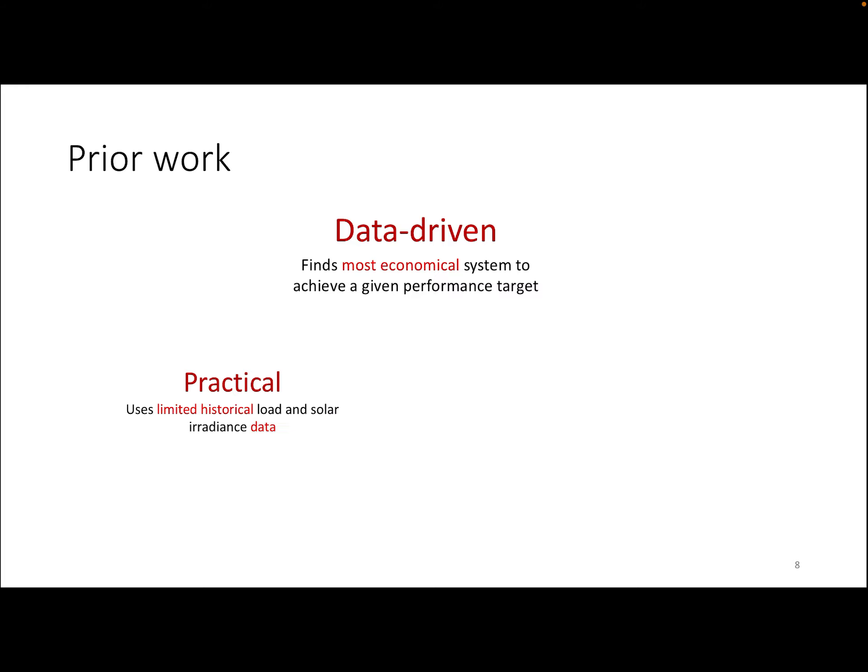In prior work, we used a data-driven approach, where we used optimization to find the most economical system that achieves a performance target, which is practical using only historical traces, and it's also robust so that it is insensitive to small variations in the input and output.